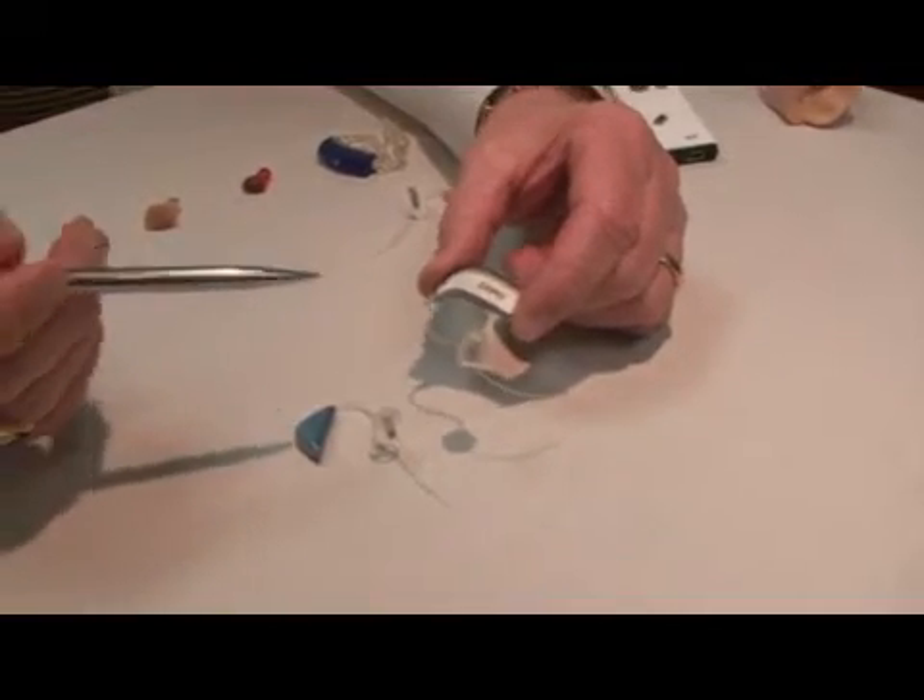Hi, my name is Tom Higgins. The newest hearing aids are what we call on the ear instruments, and they give you a more open fit. They are also very cosmetically appealing — you hardly know you have them on.